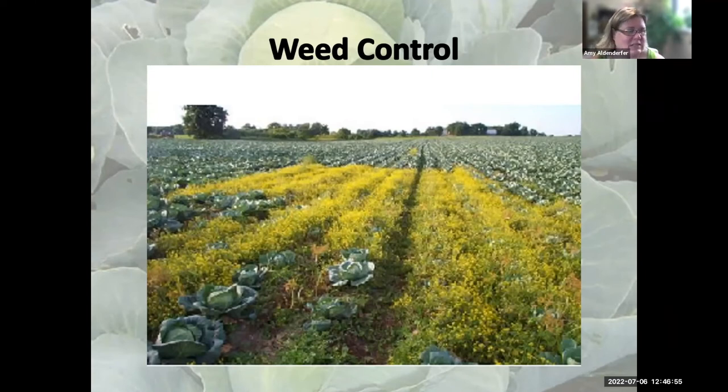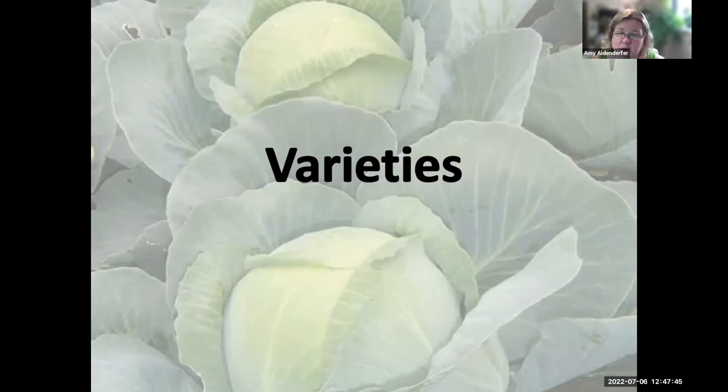For weed control, once you get your plants out there, put down a good mulch. In a vegetable garden, you never want weeds to flower because that adds more seeds to your seed bed. Weed control is pretty easy — you can hand pick or hoe a little bit. Take pulled weeds out of the garden to keep seeds from dropping. In a smaller garden, hand picking is fine. Avoid spraying herbicides near cabbage and cauliflower.